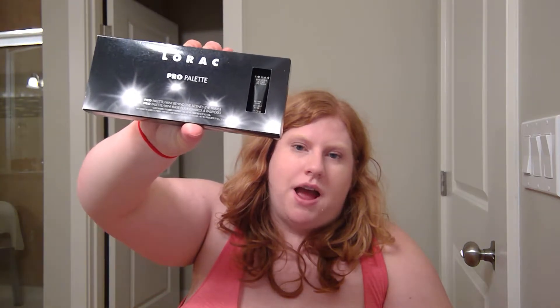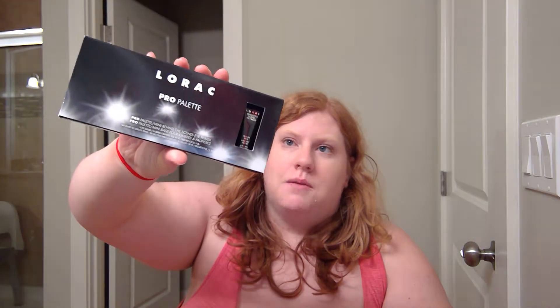I've been seeing this like everywhere. It's still in the packaging — I'm not getting it out of the packaging. I'm so excited though because I really wanted to try different things.